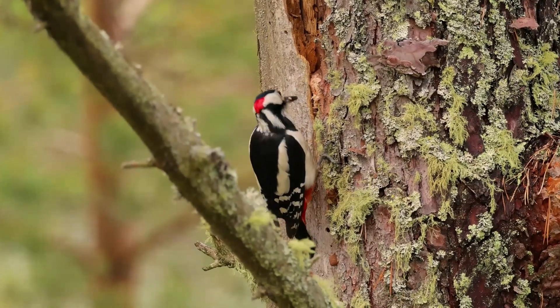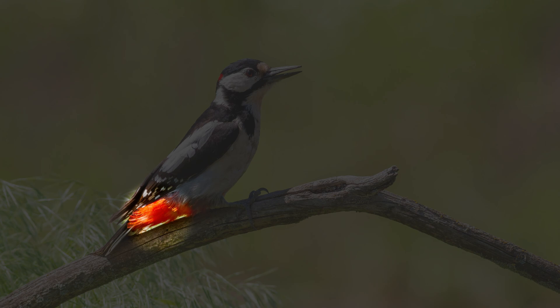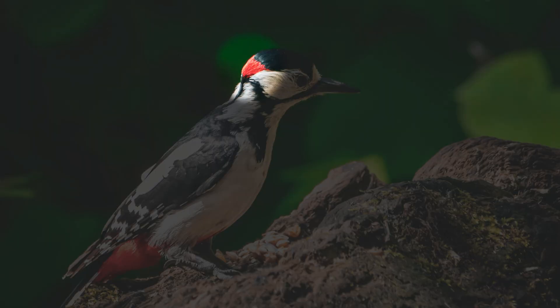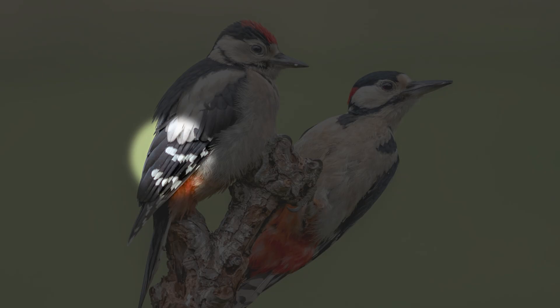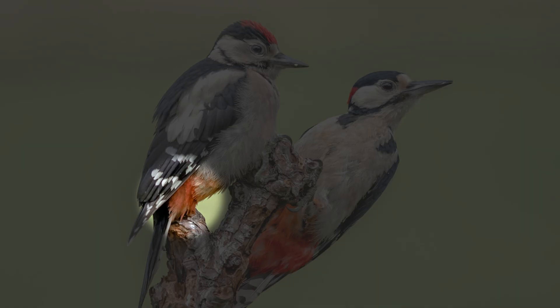Great spotted woodpeckers are easily identifiable due to their large white shoulder patches. Adults have striking red feathers under their tails, which become brighter in tone as the bird gets older. Male great spotted woodpeckers feature a subtle red patch on the back of their necks. Identification is more complicated if the bird is juvenile, due to the broad red crown and less defined patterning on their backs, which can look superficially like a male lesser spotted woodpecker. It's therefore essential to observe the distinguishing features, such as the size of the bird, the red feathers under the tail, and the white shoulder patches.